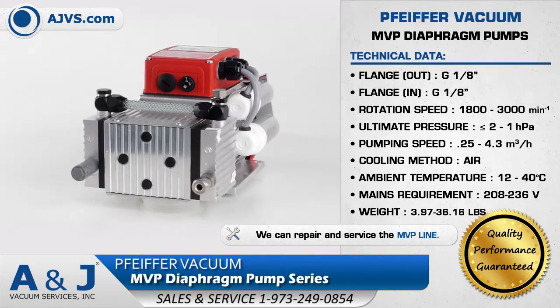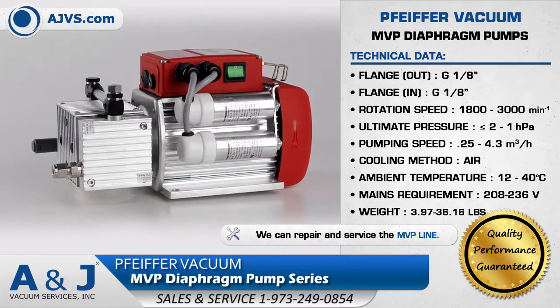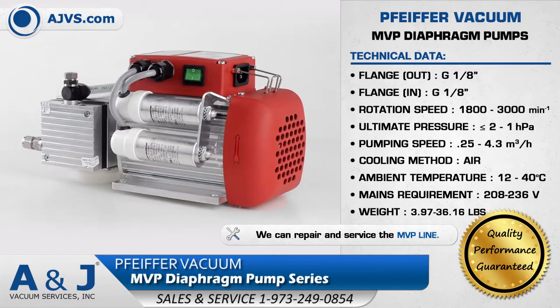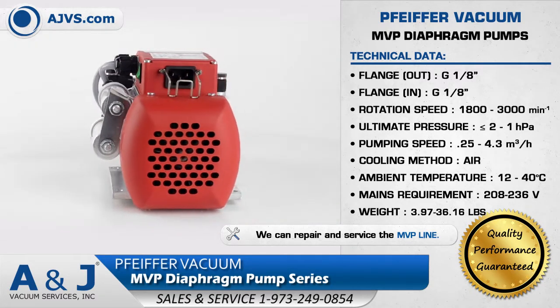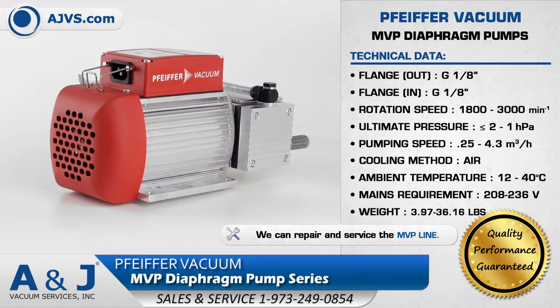The MVP can be used as a backing pump for turbo pumping stations and also functions as a stand-alone unit. The Pfeiffer MVP diaphragm pump features an integrated gas ballast valve, and the diaphragm and valve components can be easily replaced, making the MVP maintenance friendly.